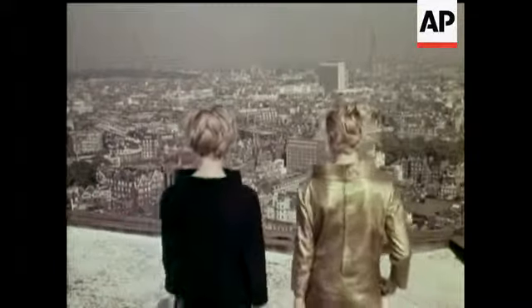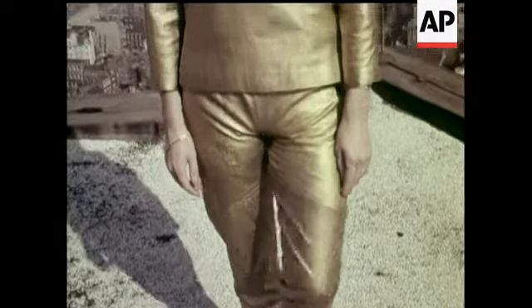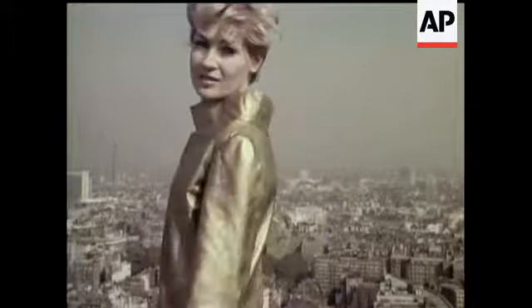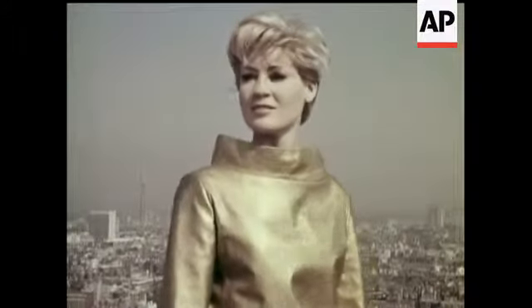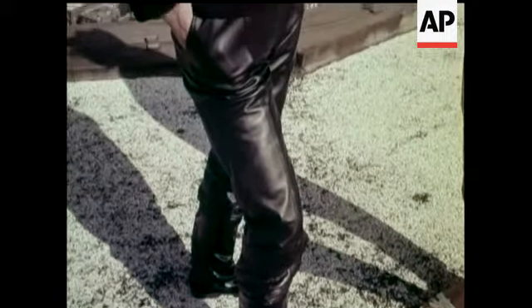And now a suggestion for the hostess with the mostest in fashion flair: hostess pajamas featuring the striking shoulder-to-shoulder collar from an original Nina Ricci design. Casual elegance for today — formal and informal at one and the same time.